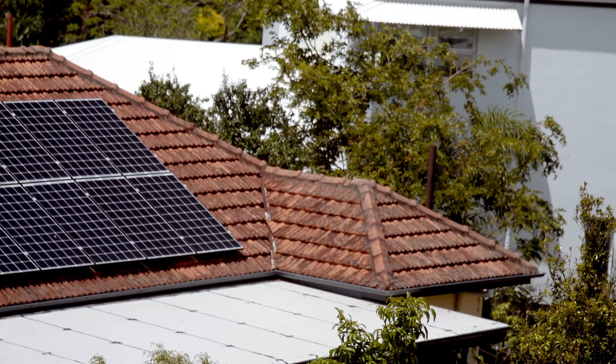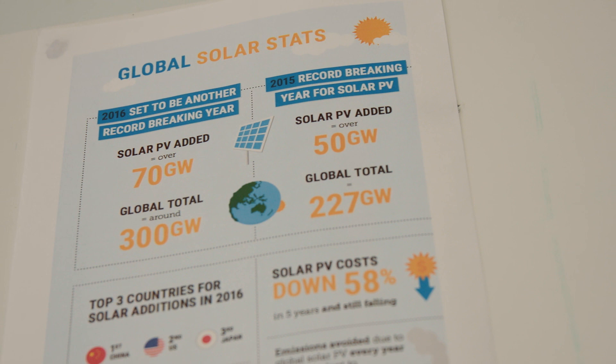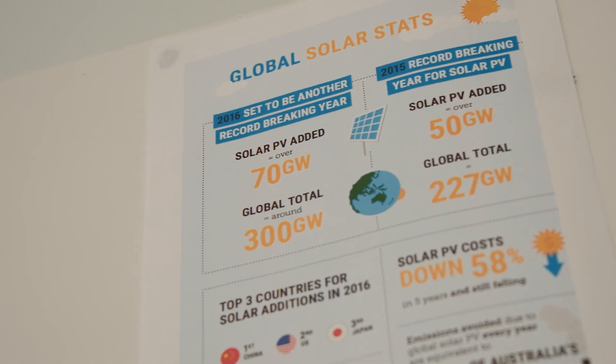The renewable energy debate is pretty well over by now because it's much more economic to go with renewables. But when we look at how the renewable technology is playing out, there seems to be a shortage of real technology to make renewable energy all-encompassing for people out in the community today.